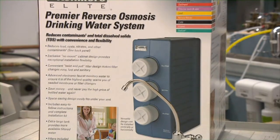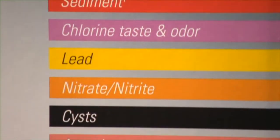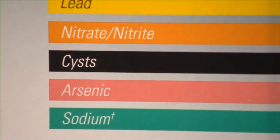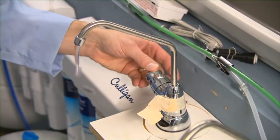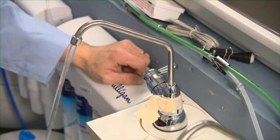Reverse osmosis filters remove the widest range of contaminants, including arsenic. But for every gallon of water they filter, they waste three to five gallons, and they cost upwards of $1,000. Tests found that you can spend $30 or less and still get cleaner, better tasting water.